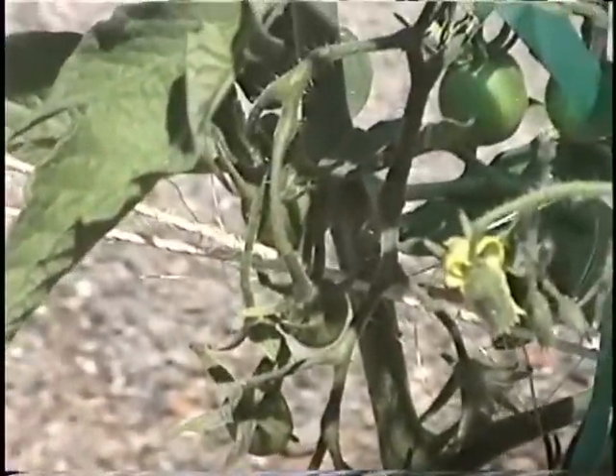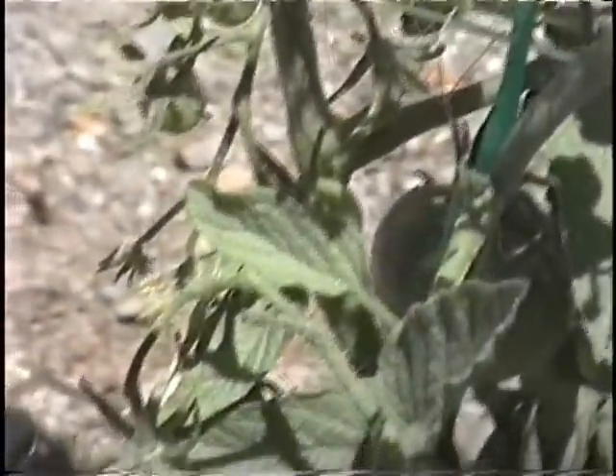Getting over here to the other angle, let me see if I can focus in on that little hand right there — just a really delightful group of tomatoes. There's probably going to be about 10 or 12 made right there in that area.